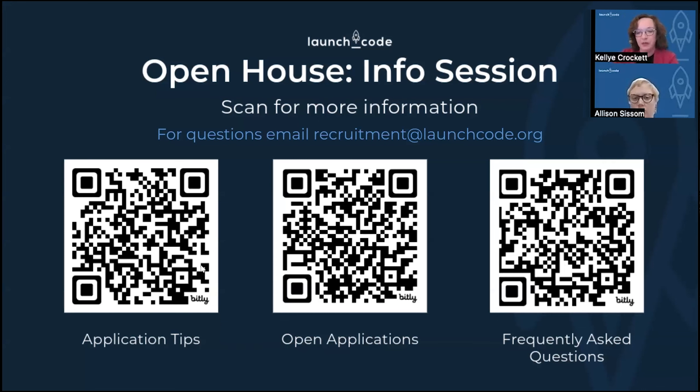We're also going to link these same pages in the chat, so feel free to grab the link from the chat or use your phone to scan the QR code. On the left, we have a lot of tips about how to apply to LaunchCode courses. We've been around for 11 years now, with over 10,000 learners and over 3,500 people in jobs. We also have open applications available right now in the middle QR code. The QR code on your right has frequently asked questions. You can always email us at recruitment@launchcode.org, right above the QR codes.